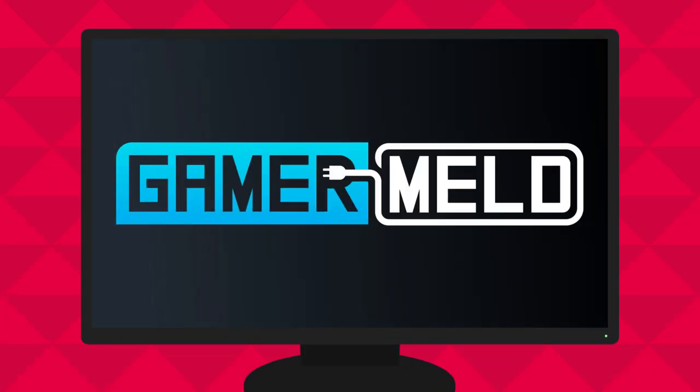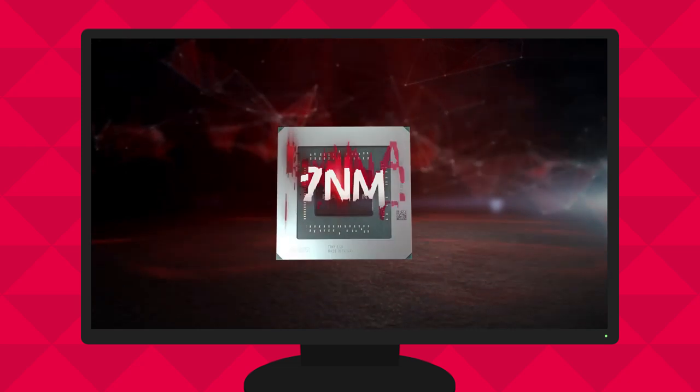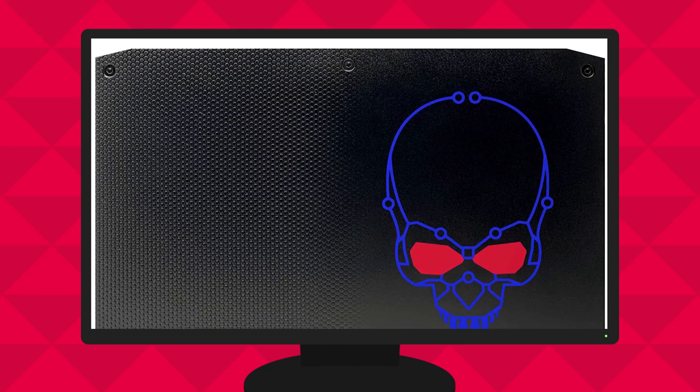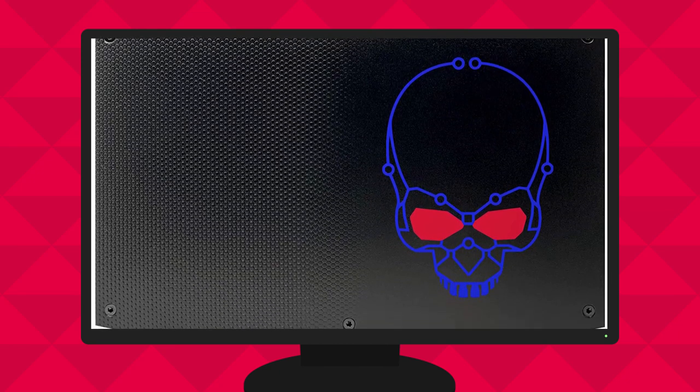Welcome everyone to Gamer Meld. Today we finally have our first review on a custom RX 5700 XT, AMD says 110 degrees Celsius is fine, and an upcoming Intel NUC that shows the company will soon be moving to 10 nanometers plus.